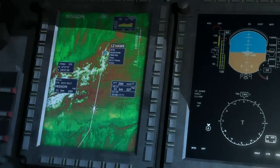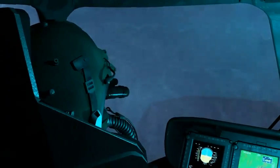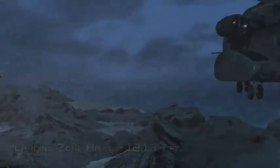Passing 10,000 feet, masking up. Gain three minutes out. LZ Hawk coming up at 10 o'clock. Roger. Got it. Gain four to five, sir.